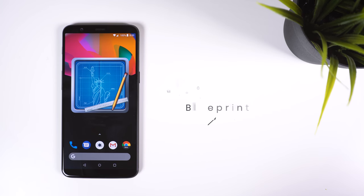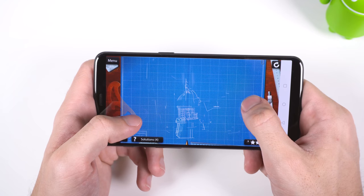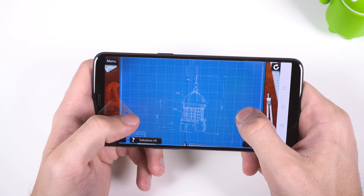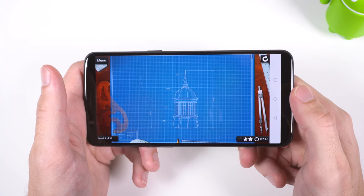I wanted to bring back a classic called Blueprint 3D, as I remember having so much fun with this game, and it's still really entertaining. It's a puzzle game that will put your visual skills to the test. Each level begins with a mysterious clutter of chaotic dots and lines, but if you rotate and drag the objects around, they will form a beautiful blueprint image of an object.